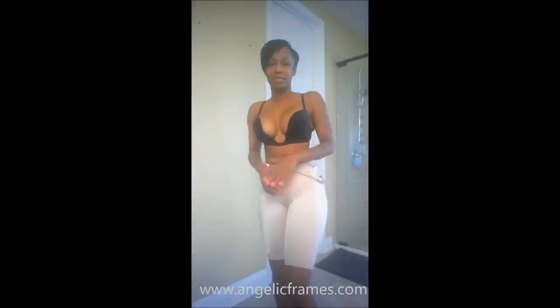Hi guys, this is Angie with Angelic Frames coming to you with a new product called the Ebony Body Shaper. I had to already have it on because it is a struggle putting it on, and I couldn't have been naked on the internet — that's just a no-no.